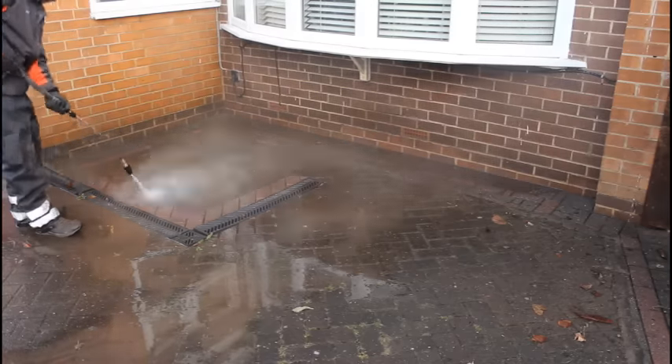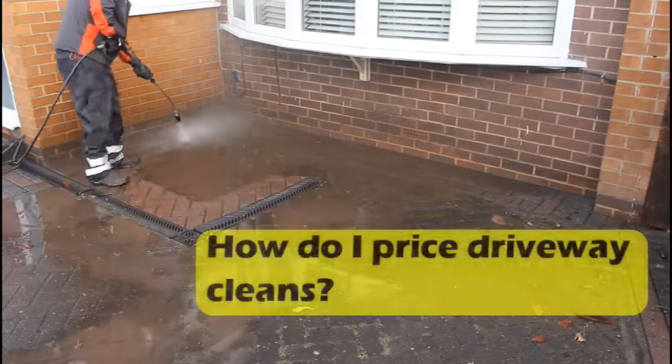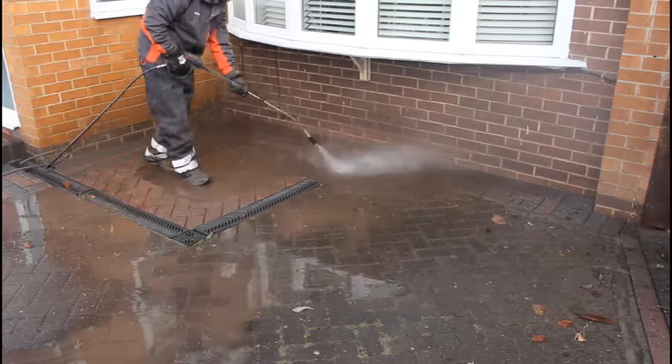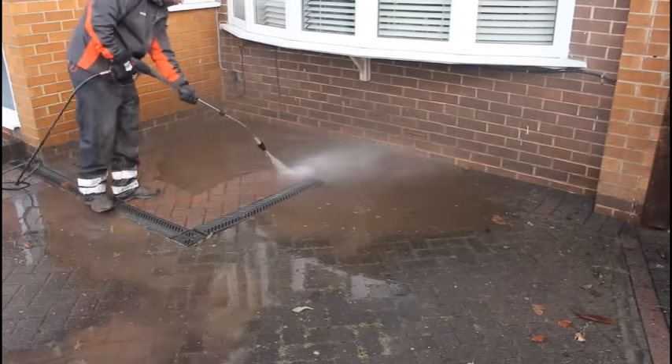Hi guys, so this is another video of the 7 in 7 — 7 videos in 7 days — and this question has been asked by one of my subscribers, Jack. He asks how I price my driveways. Now I'm quite new to jet washing; I decided to try and branch out over the winter just to try and get a bit of extra work, so I'm quite new.